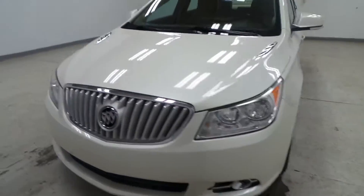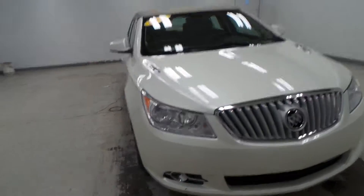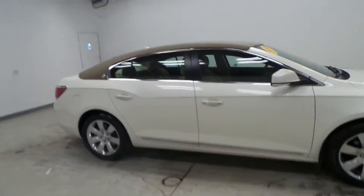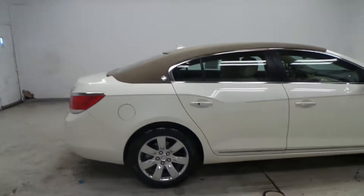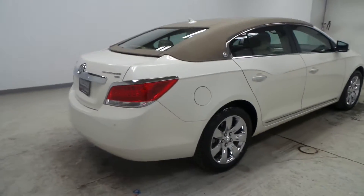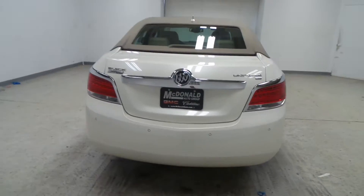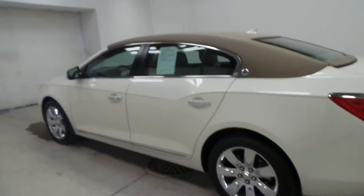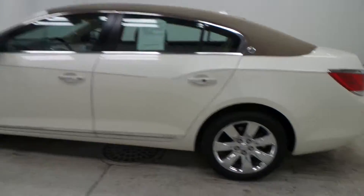Alright ladies and gentlemen, we have a 2011 Buick LaCrosse. This is a very clean vehicle, white with a tan top. Super clean. It's a CXL model so you got tons and tons of options on this. Whoever had this car, all I can say is they took very, very good care of it.